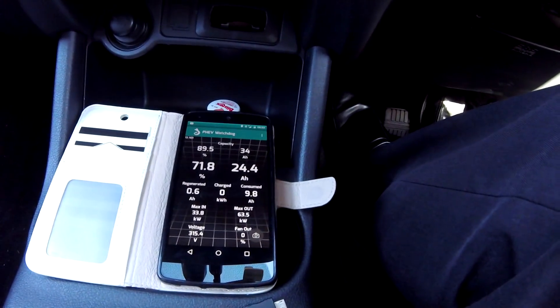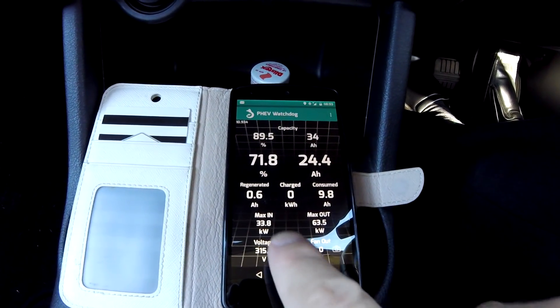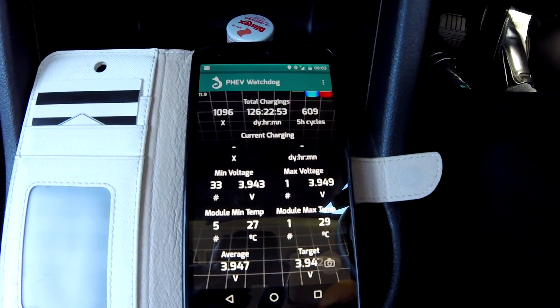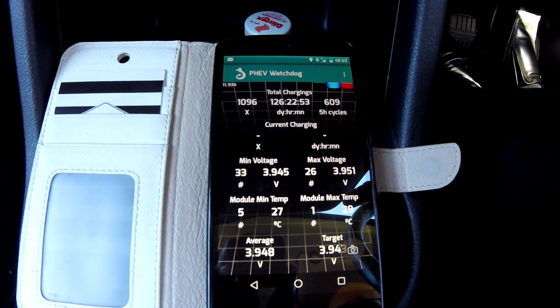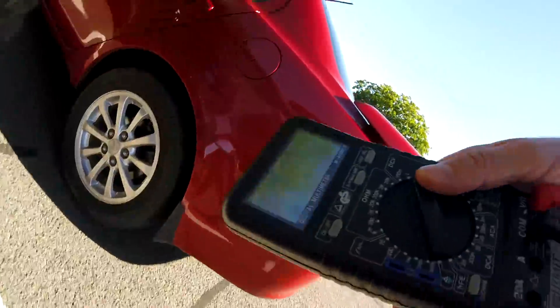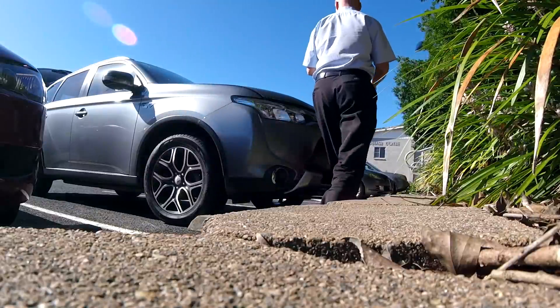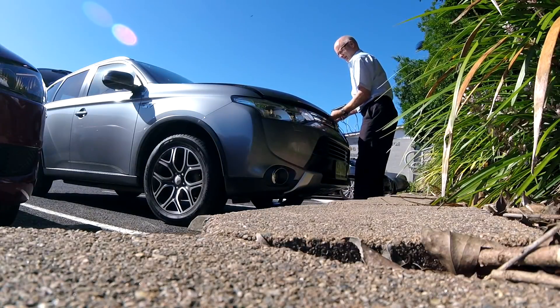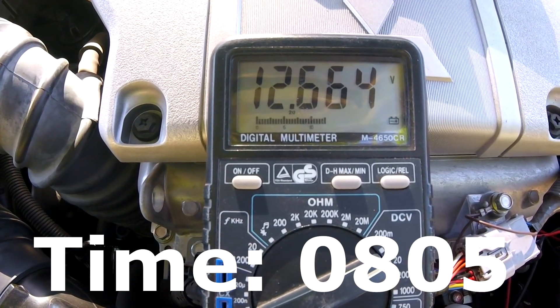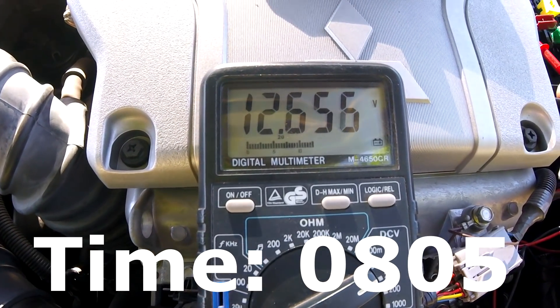So this morning we're doing something special. We just arrived at work: 71.8 and 24.4 kilometers. These are the voltages and temperatures. Turning off the car now. Shortly after we got here we have only 12.7 volts.